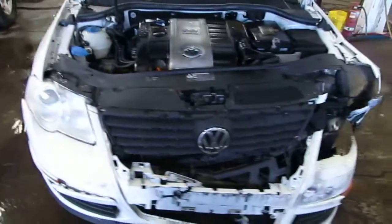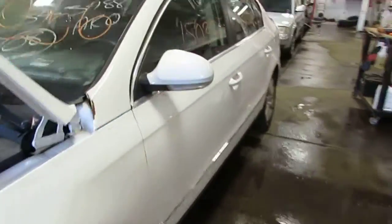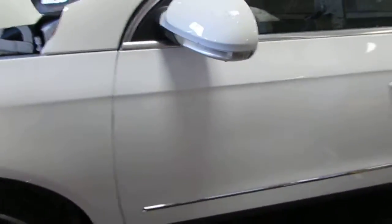This vehicle was purchased locally through one of our auctions due to the left front collision. The vehicle does still have a good power factory driver's door mirror, as well as two very nice driver's side doors.